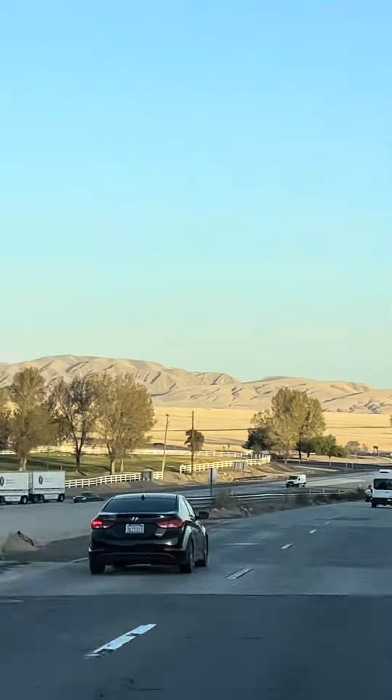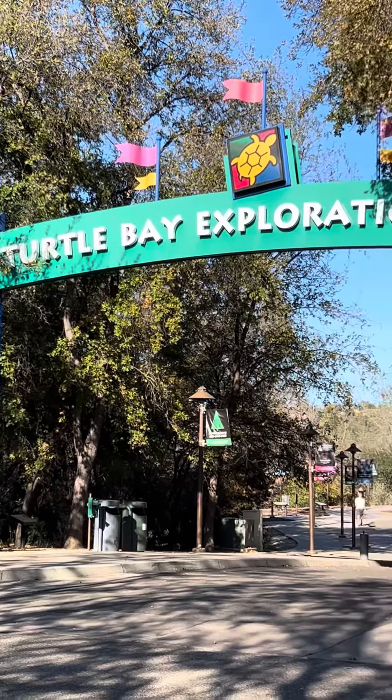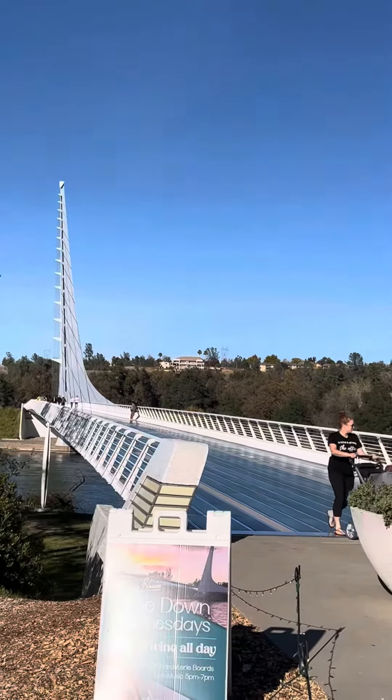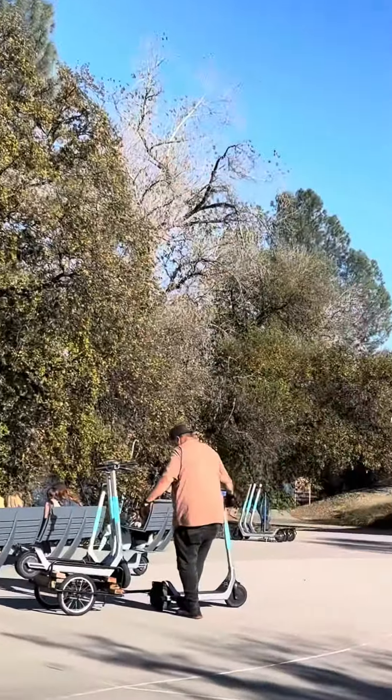Come along with me today — this is our first day of a road trip driving from California to Seattle, Washington. Our first stop is the Sundial Bridge. The Sundial Bridge is a cantilever spar cable-stay bridge for bicycles and pedestrians that spans the Sacramento River in Redding, California.